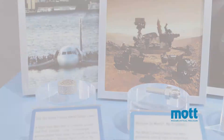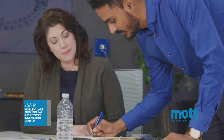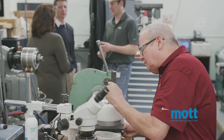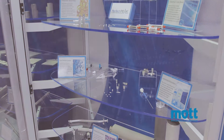We know you need your products to perform at their best, so Mott employs highly trained engineers and scientists that will collaborate closely with you through every phase of your project. We even invite you on site to our customer innovation center for in-person design, prototyping, and lab testing sessions to create a solution for your unique application.